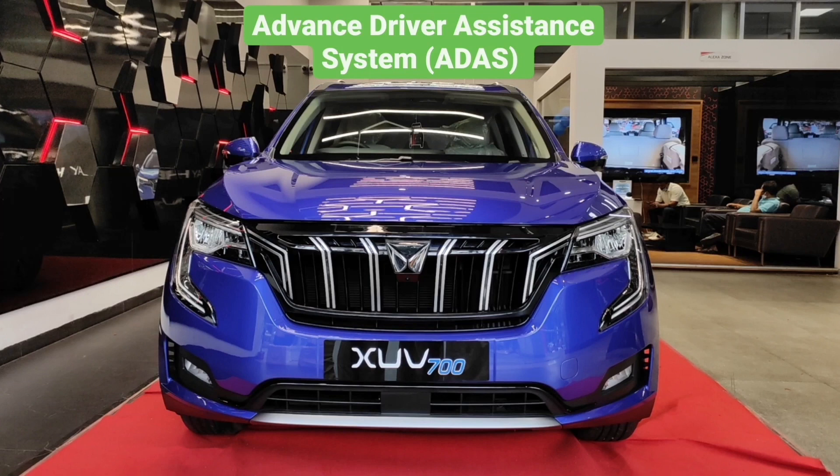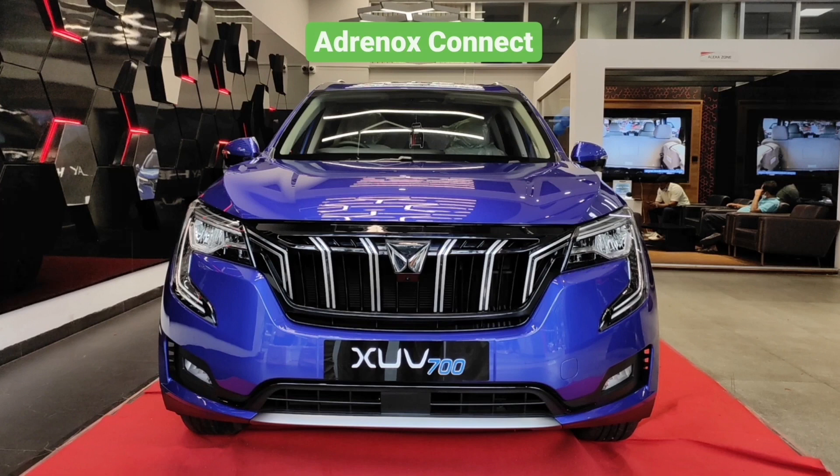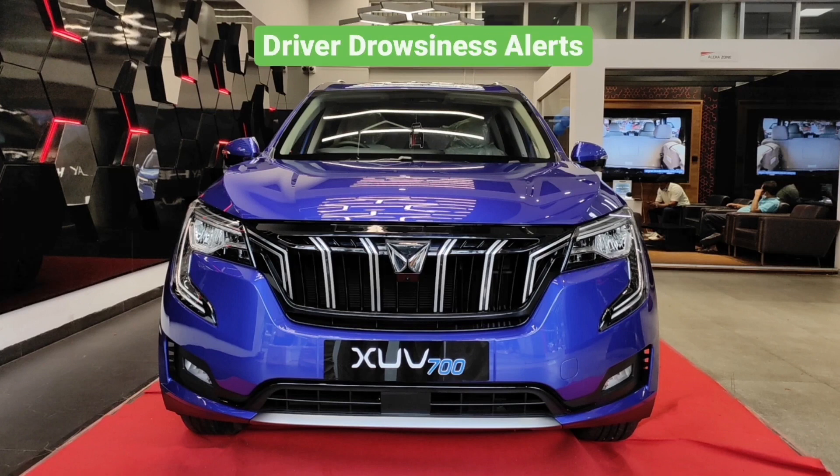Adaptive cruise control automatically adjusts speed to match traffic. Adrenox Connect is the mobile app feature that lets you control the car's infotainment and AC remotely from your phone. Driver drowsiness alerts notify you if you haven't responded to actuators for a long time. You also get all-wheel drive in the XUV700, useful for hill climbing and off-road drives. Smart Clean Zone in the AC cleans the cabin environment and protects from viruses. Blind view monitoring shows all blind spots on camera.